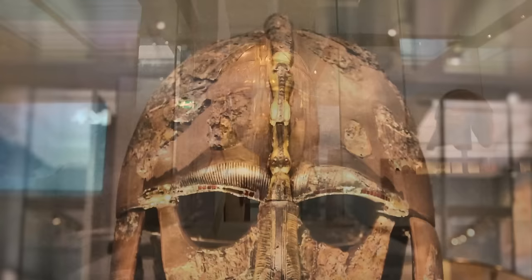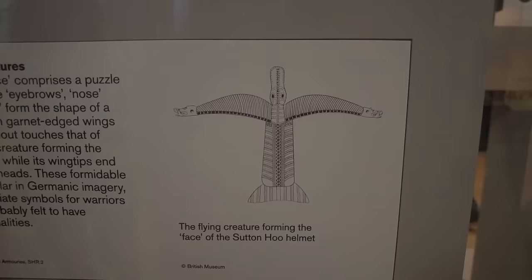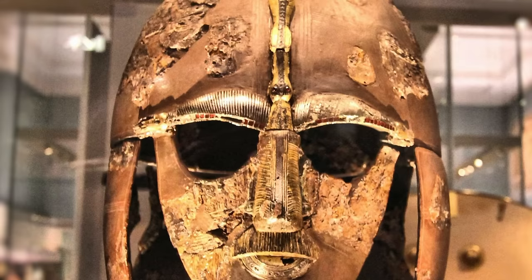Looking at the real helmet in more depth, which had to be pieced back together: the end of each eyebrow depicts a wild boar, and there's a dragon's head formed at the intersection of the eyebrows. Together, the mustache, nose, and brows make the shape of a large flying dragon. The eyebrows are lined with dazzling garnets, but only one of the brows is backed with gold foil reflectors.